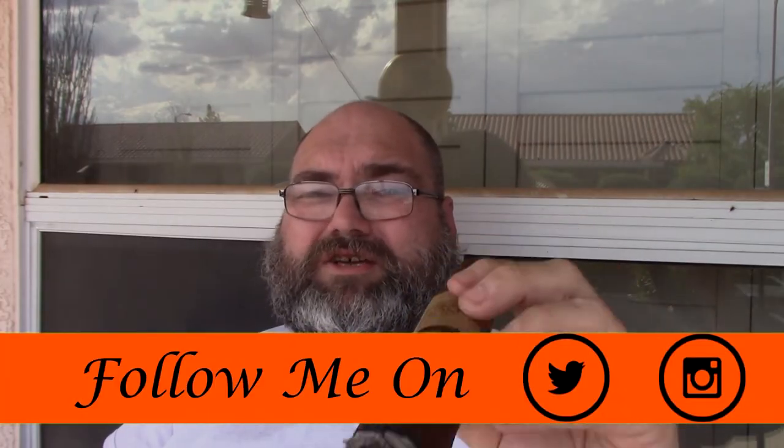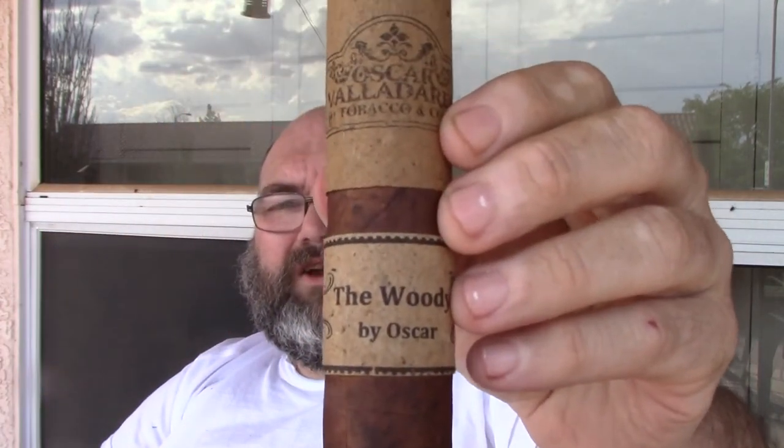Alright everybody, I am at the halfway mark on this large cigar. Still a great profile — it really hasn't changed much, the same profiles throughout. It is a good cigar but it is some work. I'm about an hour and 15 minutes in — you might say that's pretty quick, but I do smoke them pretty fast. It is burning really well because it is so loosely packed, burning a little quicker — more like a box press is what it feels like. Stay tuned and I'll be back with the final third and my final thoughts on the Woody by Oscar Valderas.